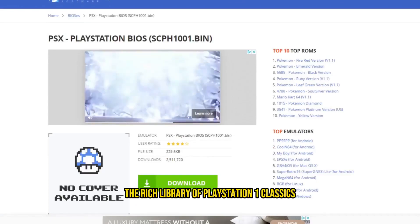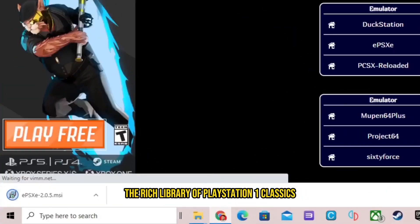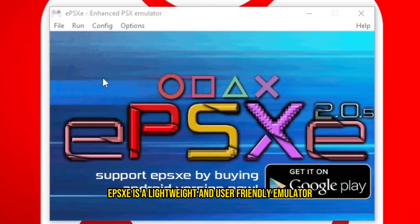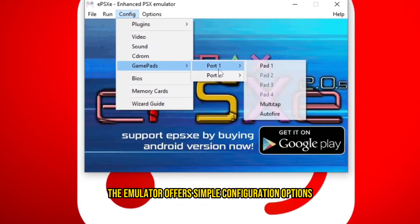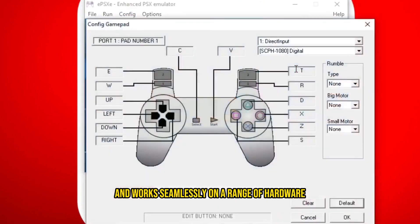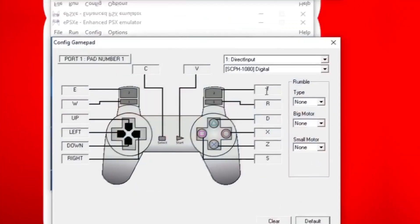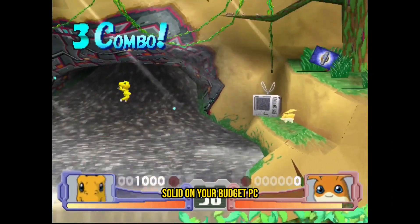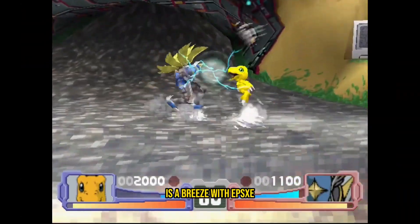ePSXe: For gamers looking to explore the rich library of PlayStation 1 classics, ePSXe is a lightweight and user-friendly emulator. The emulator offers simple configuration options and works seamlessly on a range of hardware. Playing games like Final Fantasy 7 or Metal Gear Solid on your budget PC is a breeze with ePSXe.